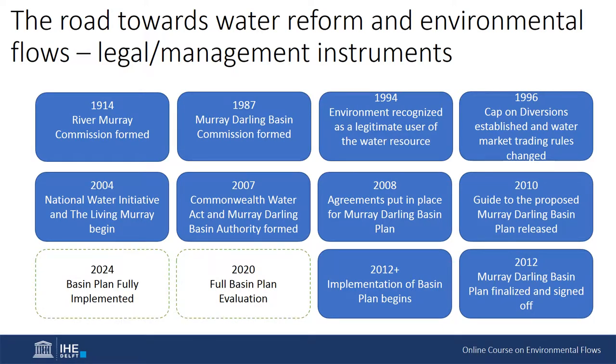The road towards water reform and environmental flows. Although water reform had been occurring in the basin for over a hundred years, it wasn't until the 1980s that basin states came together with the Commonwealth Government to address the deterioration of water-dependent ecosystems, forming the Murray-Darling Basin Commission (MDBC). This eventually led to the Council of Australian Governments recognising the environment as a legitimate user of water in 1994.